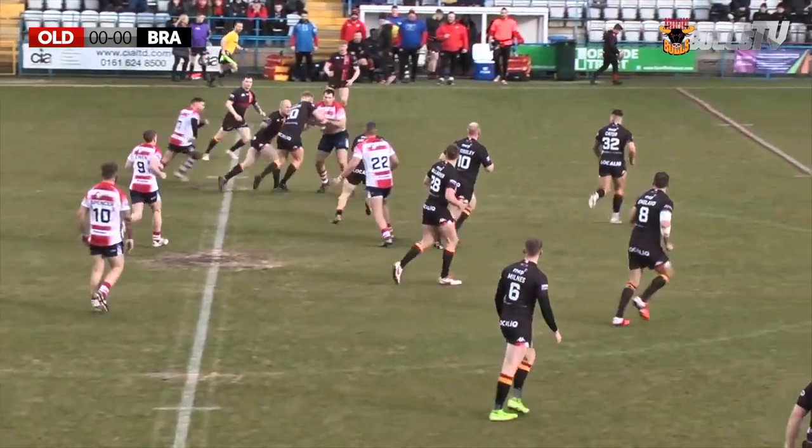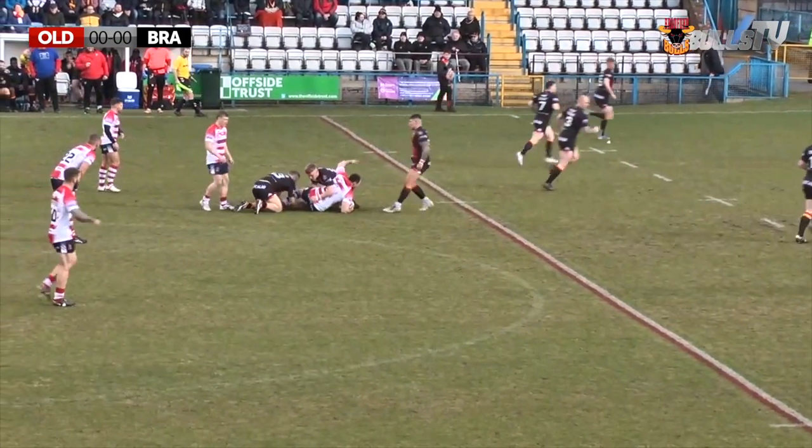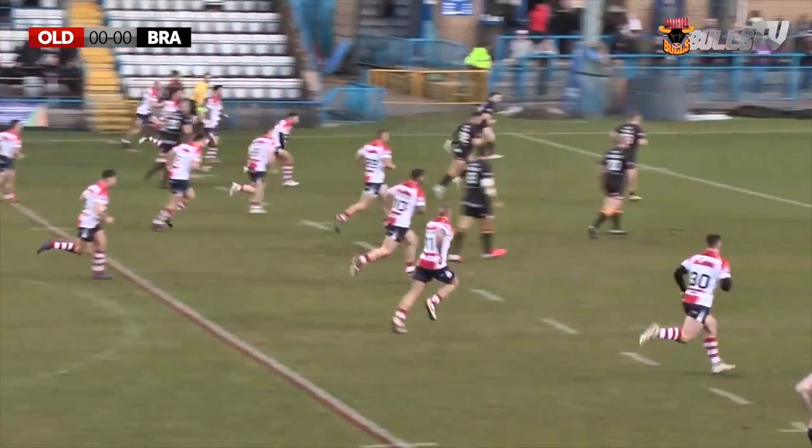Oldham on the halfway line, third tackle gone, inside the Bradford half now with Phil Joy, and Phil Joy is going to punch a hole but he's brought down there by Hallis and Dan Wick Pullen. There's going to be an early kick here from Dave Hewitt and it goes.